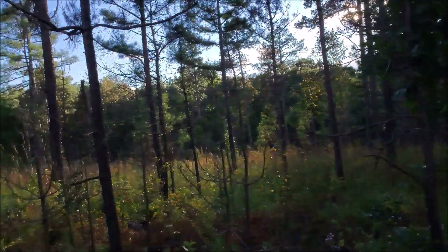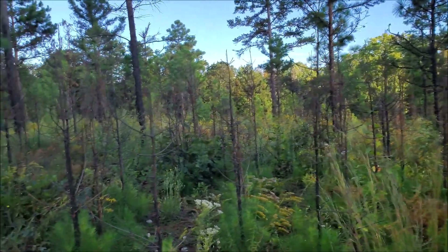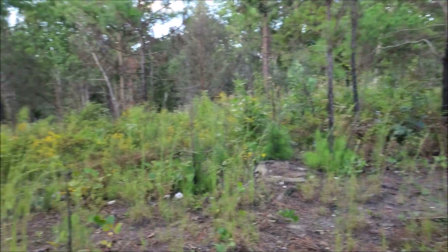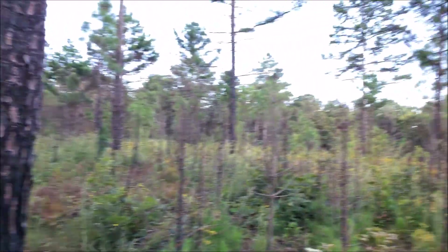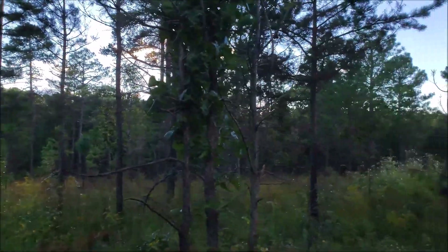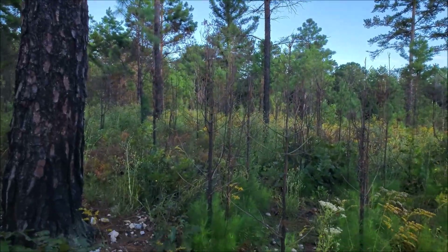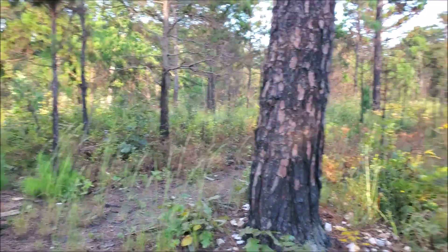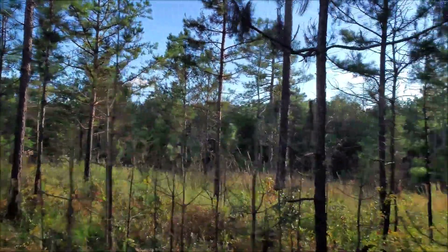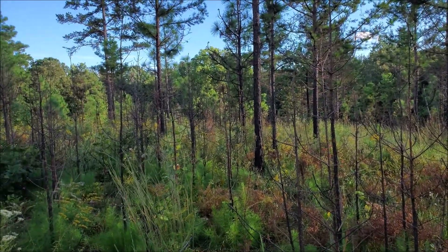Good afternoon everyone. It is now the following evening, a day since you guys last seen me with that little eastern kingsnake. As you can see I'm out doing some hiking through some beautiful pine savannah habitat here in the North Georgia mountains this evening. It's not the best time of day for diurnal species — it's only about 70 degrees — but there's a pretty good window to hike for some stuff, so I'm going to make my way through this habitat and see what we can find.